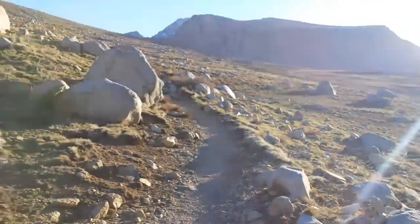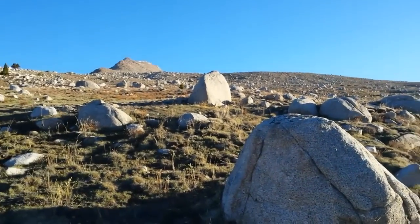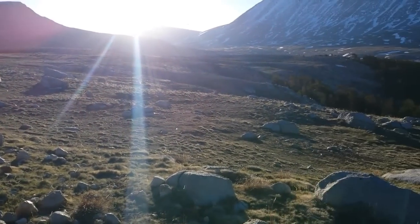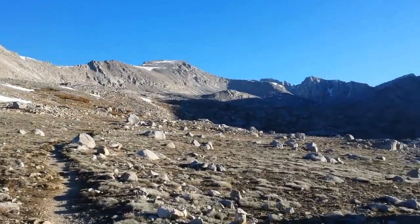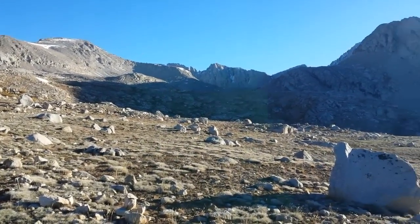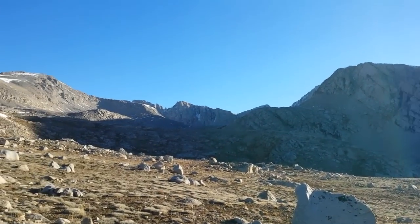Heading up to Forrester Pass. The sun's up. I left an hour early and I'm curious to see how this goes. Somewhere up in there is Forrester Pass. I can't tell yet where the trail's leading. I'll just assume it's up there in the middle-ish.